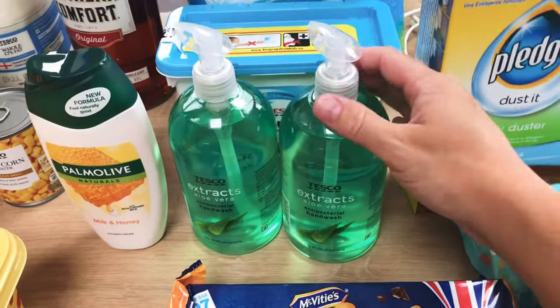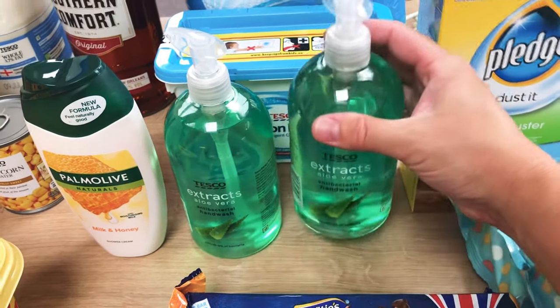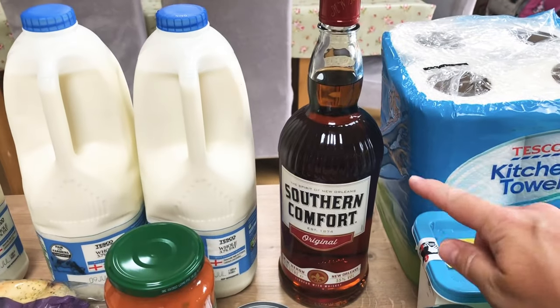I've got two of the Tesco hand washes - these were only 75 pence and I thought they looked quite nice, so I'll give those a go for a change. Then I've got a Palmolive milk and honey shower gel.